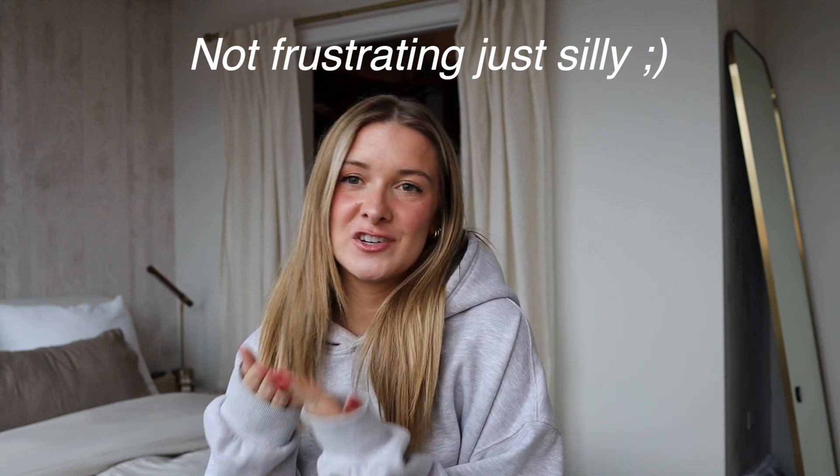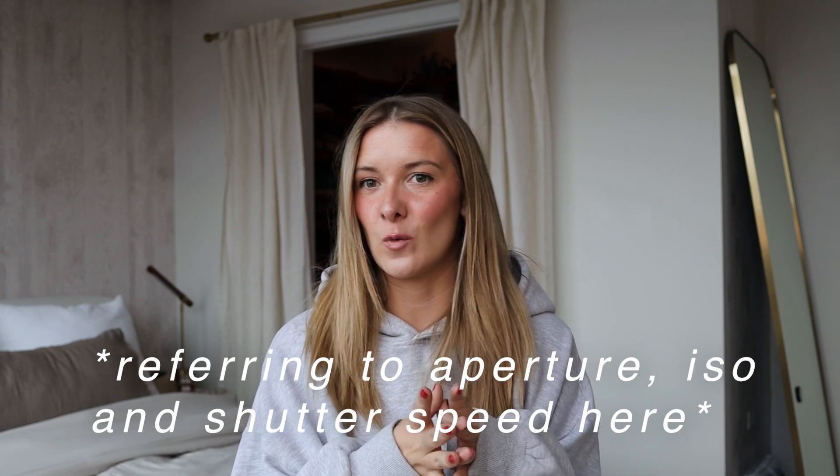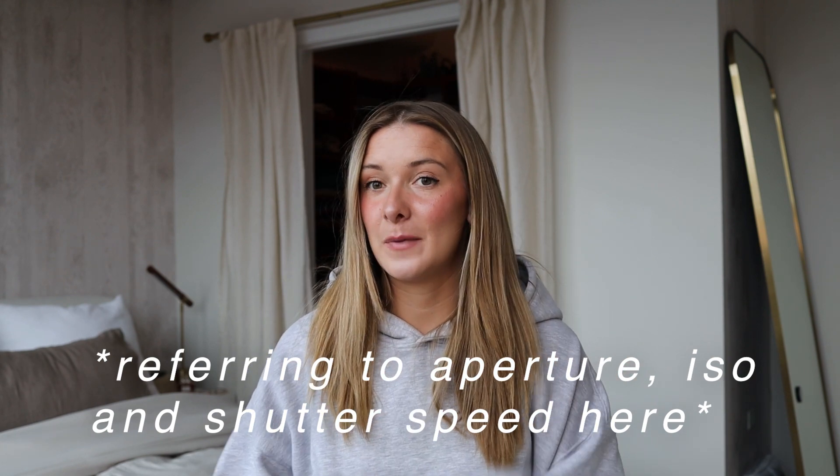The trend of digital cameras — mostly point and shoots — has people constantly asking for settings. Now as a photographer, it's slightly frustrating because you change your settings based on the lighting and the situation that you are shooting in. If I shoot my pictures on my Canon G7X in one spot and you use those same exact settings, they're not going to turn out the same. But there are some settings I do change that I think are going to make your photos look more how you want them to look.